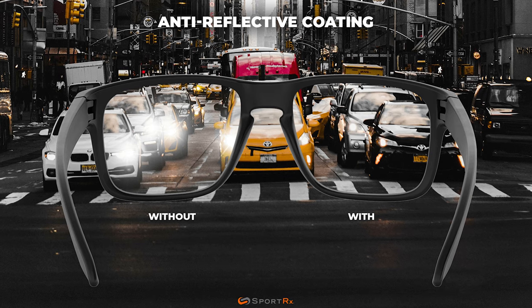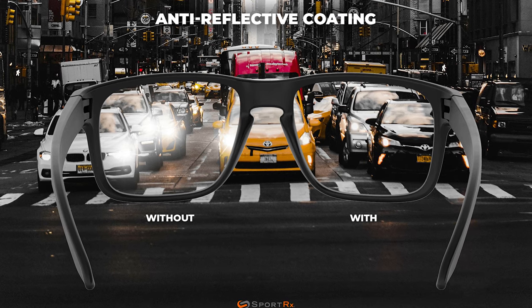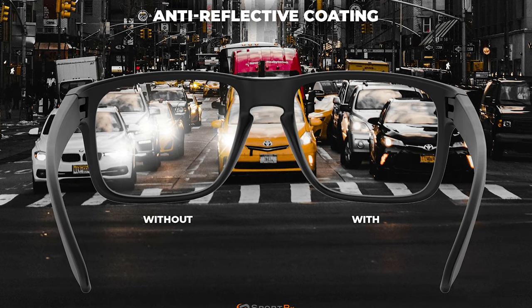The anti-reflective coating is on the backside of the lens. What happens is when light comes in from behind, instead of bouncing back into your eye, it goes right through. So that was a lot about Maui Jim lenses in general — now let's get into the details of the HT lens.